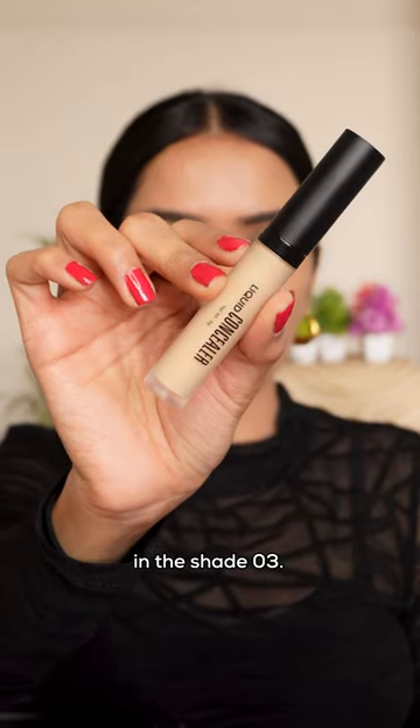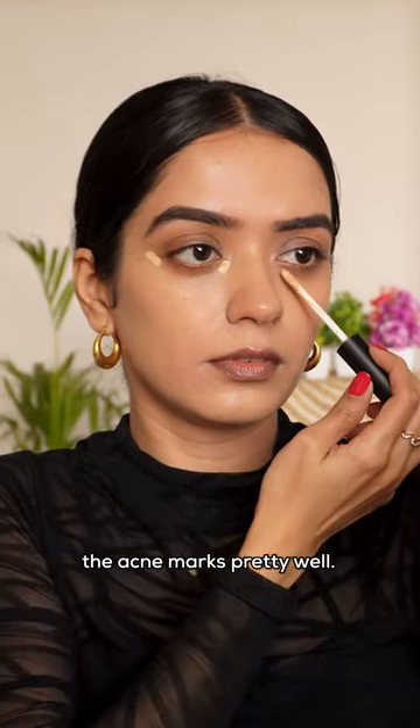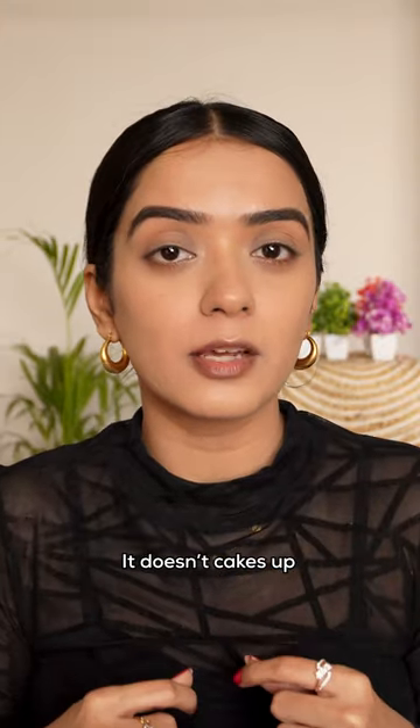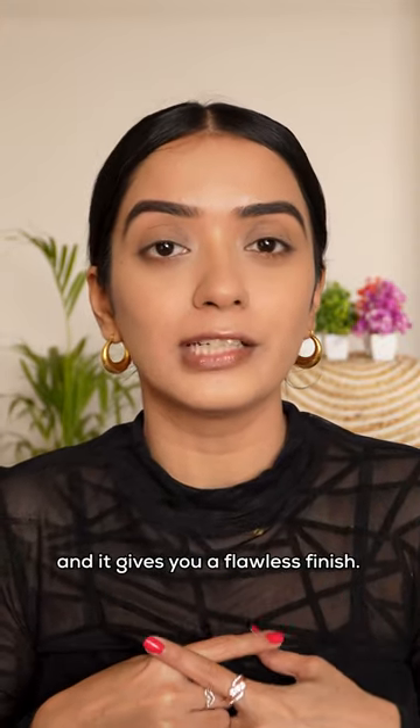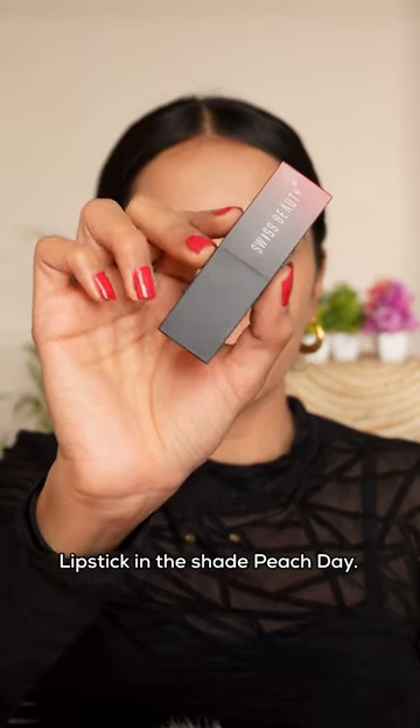Let's create a makeup look using these three products from Swiss Beauty. First, I'm gonna take their concealer in shade 03. It has buildable coverage and covers acne marks pretty well. It doesn't cake up, as you can see in this video, and it gives you a flawless finish.